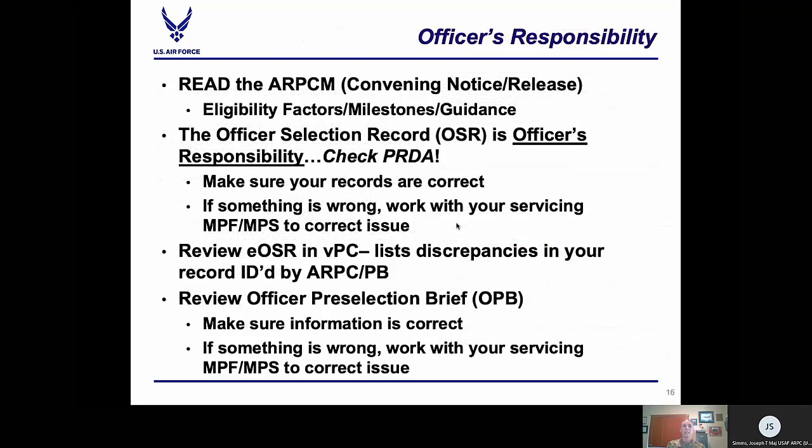Regarding officer responsibilities: if an officer is eligible and meeting a promotion board, we highly recommend they read the ARPCM convening notice. There is a lot of information that will help you and your leadership stay on track when writing a PRF. Know your date of rank, because that is how we determine when officers will need a board — we build our boards based off date of rank. Once the board is built, we do eligibility checks to confirm you have met time on the RASL, do not have a separation date prior to the board or 90 days after the board, and that you meet the rest of the eligibility criteria.